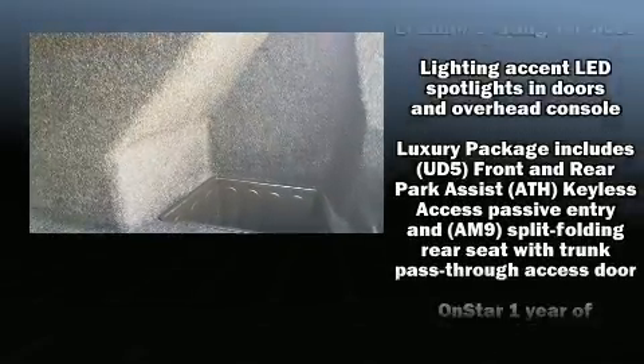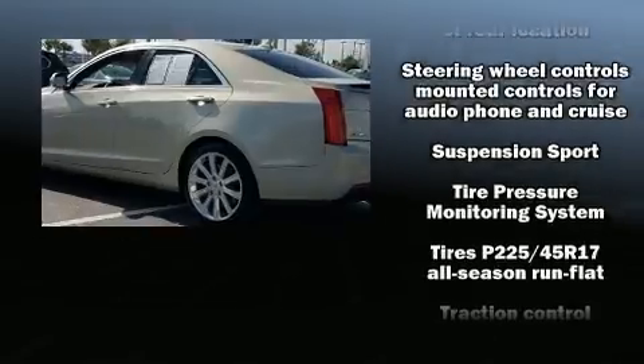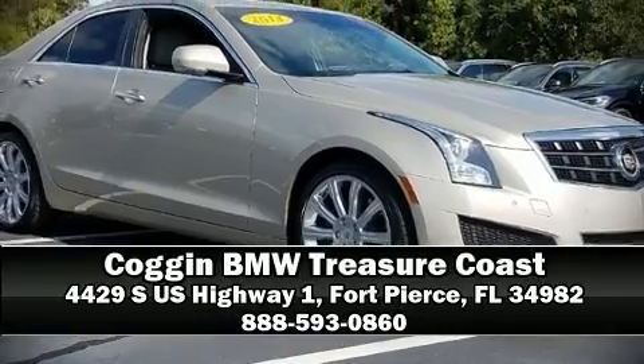Take assurance in side curtain airbags providing head protection in the event of a severe collision. It also arrives with a Carfax history report, providing you peace of mind with detailed information. Stop by our dealership or give us a call for more information.